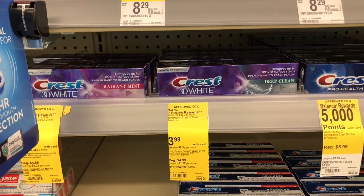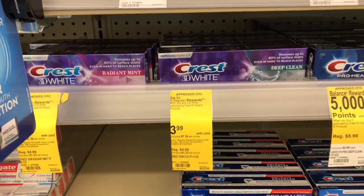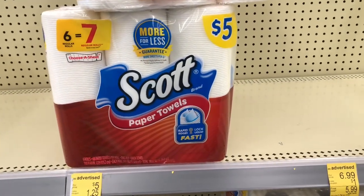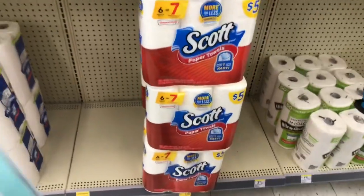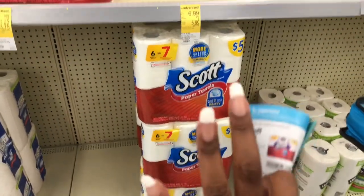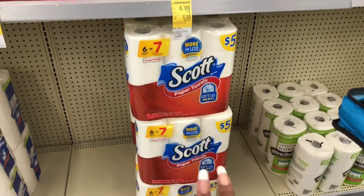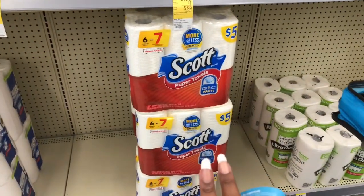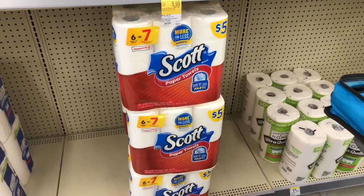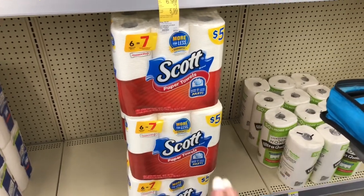It has been forever since they've had Scott paper towels at my Walgreens or any of my CVS's, so I'm super excited to see these. We have a $1.25 off coupon from the Big Book of Savings, making these $3.75 a package. I'm going to pick up two because we are definitely running super low on paper towels. I'm also going to roll some register rewards or points to make it even cheaper.